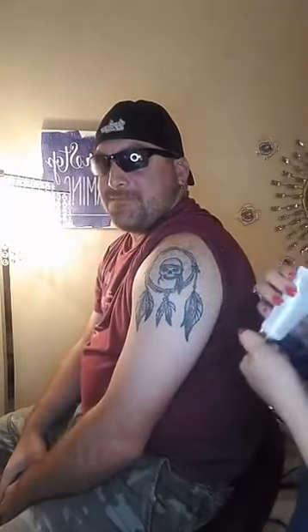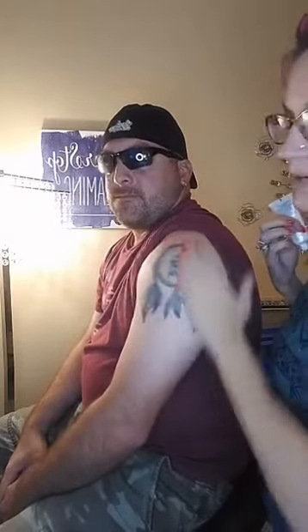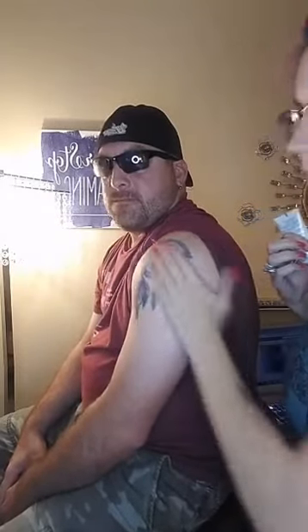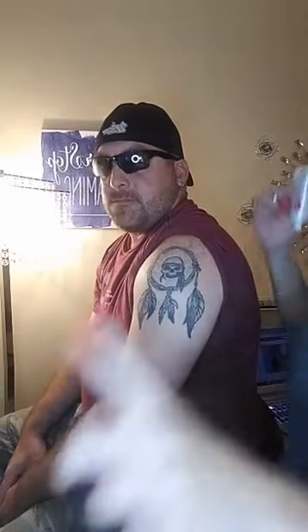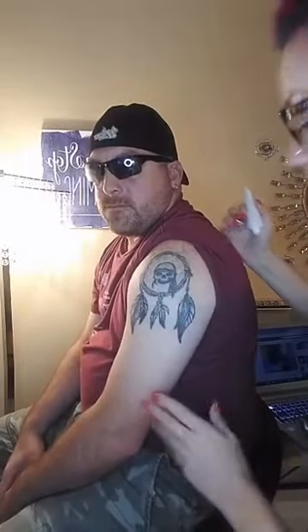We're going to start with the Glorious Primer. You're always going to prime first before you put any makeup on, because what it does is it creates a barrier between your skin and the makeup and keeps it from going into all the cracks, crevices, and pores. You want to let that sit for a good two to five minutes before you start applying your makeup.